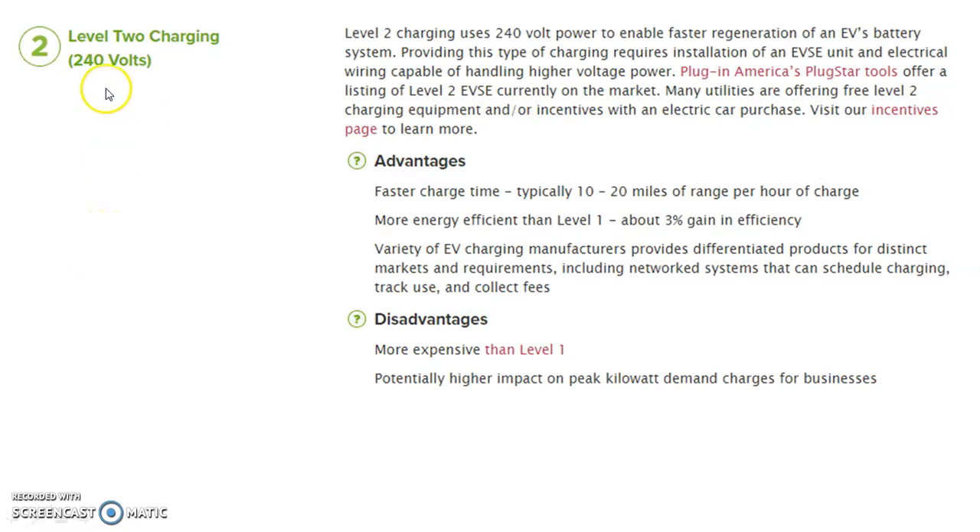Level two charging uses 240 volt power to enable faster regeneration of the electric vehicle battery system. Providing this type of charging requires installation of an EVSE unit and electrical wiring capable of handling higher voltage power. Advantages include faster charging time, typically 10 to 20 miles of range per hour of charge, and it is more energy efficient than level one — about 33% gain in efficiency. A variety of EV charging manufacturers provide differentiated products including networked systems that can schedule charging, track use, and collect fees. Disadvantages include higher cost than level one and potentially higher impact on peak kilowatt demand charges for businesses.